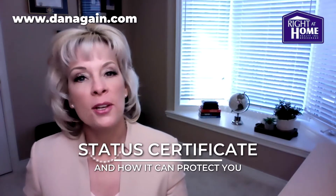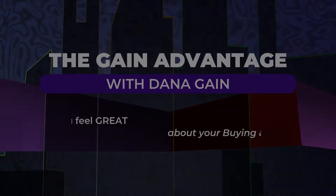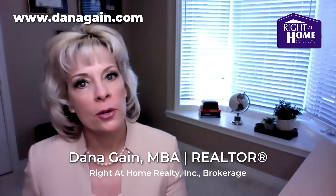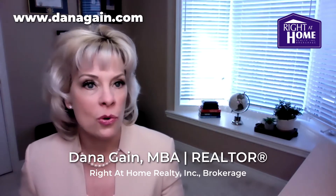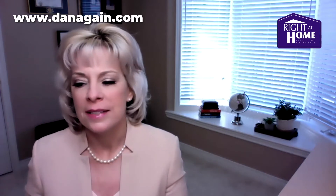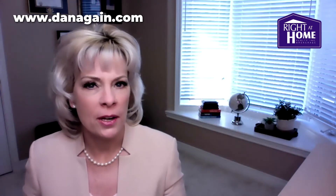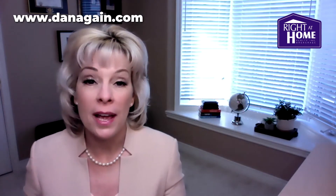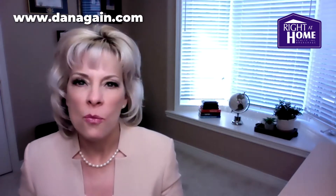Dana Gain here. Today we're taking a look at the status certificate and how it can protect you. If you've ever considered buying a resale condominium, you've probably heard the words status certificate and wondered why the phrase keeps coming up. Neither the word status nor certificate sounds particularly fun. Together they evoke an image of slogging through tedious paperwork, which is the very last thing most people want to think about when getting ready to buy a home. However, the status certificate is an important document. It could actually stand between you and your decision to purchase that condominium. Let's take a look at what the status certificate is and why it could matter to you.